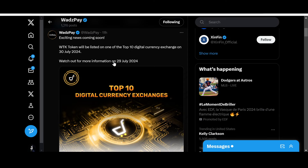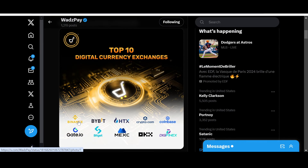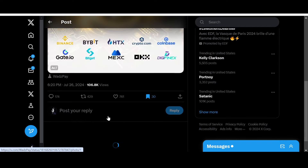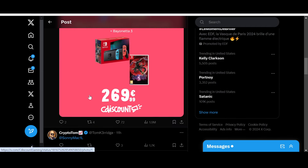'Watch out for more information on 29th July 2024.' Top-10 digital currency exchanges — look at these names: Binance, Bybit, HTX, Crypto.com, Coinbase, Gate.io, Bitget, MEXC, OKX, and DigiFinex. So which tier-one do you think WhatsPay will be listed on come 30th July? Take your best guesses — I'd like to read them in the comment box below. Let's see what people are guessing.